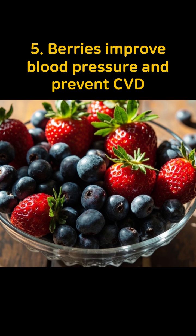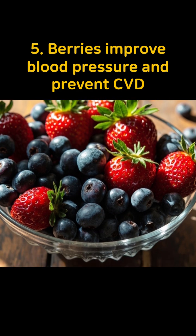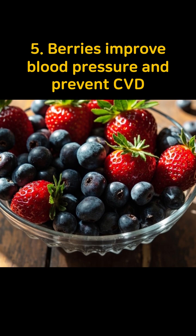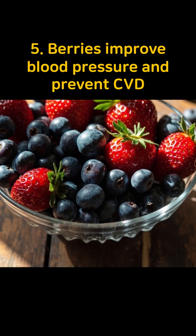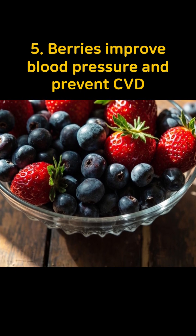Fifth, berries such as blueberries and strawberries are high in anthocyanins and polyphenols, which reduce vascular inflammation, improve blood pressure, and help prevent cardiovascular disease.